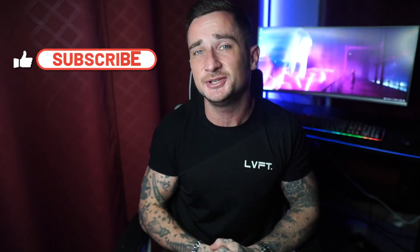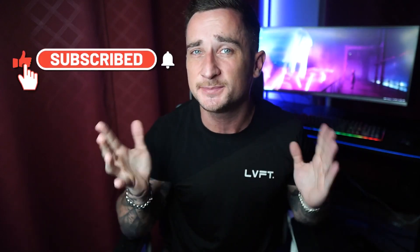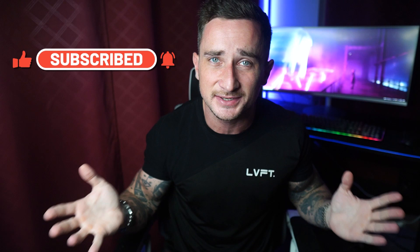Before we jump into the video, if you enjoy this or find it helpful at any point please do not forget to give the video a like and also subscribe if you're interested in more content just like this. And without further ado, let's talk about Bluehost.